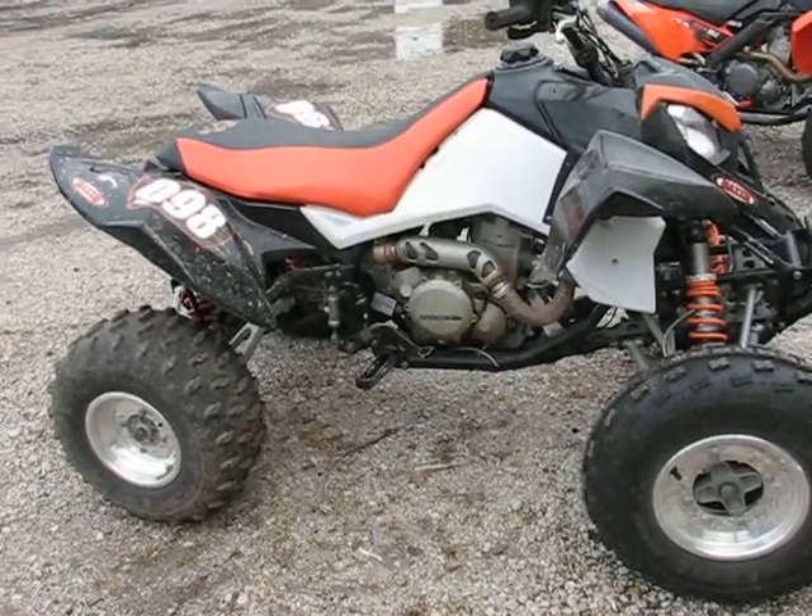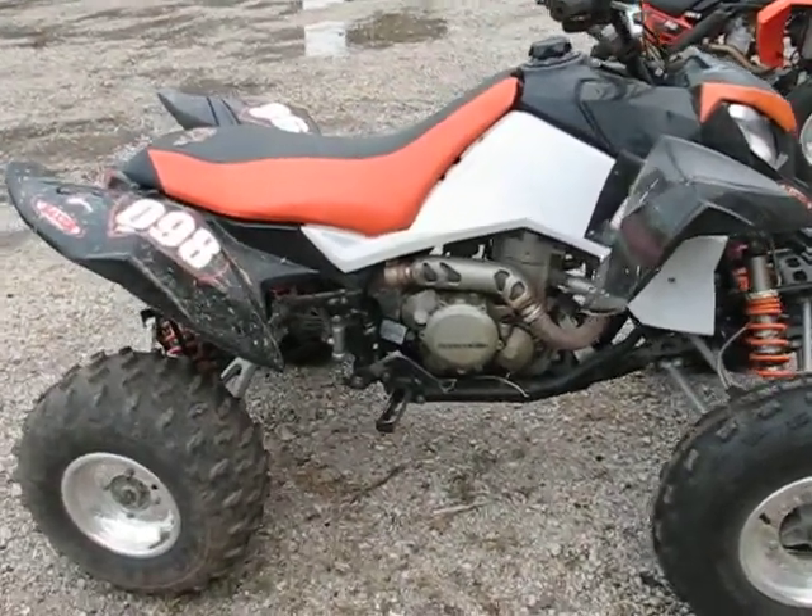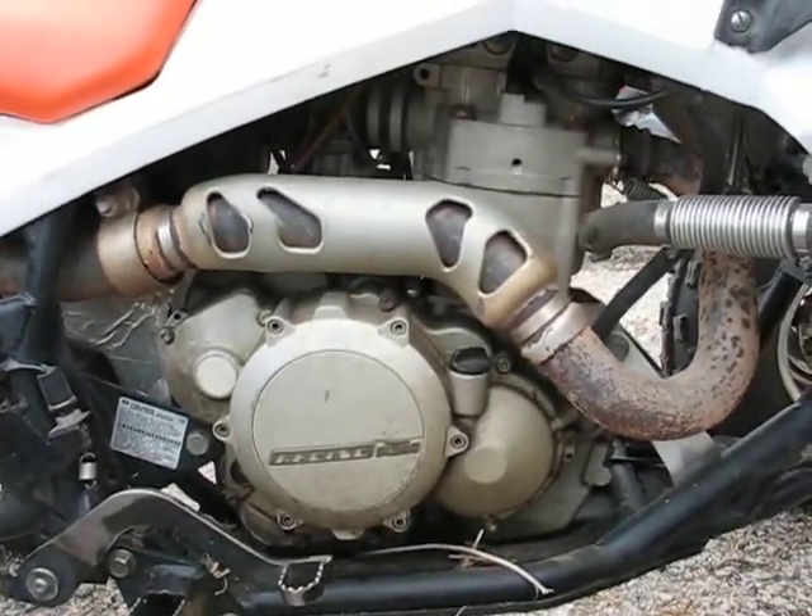Here's my 2007 Outlaw 525 that I'll be having for sale, mainly the engine, carb, and drivetrain. I'll give a quick video going through all the gears.